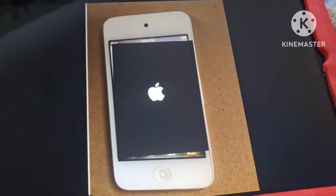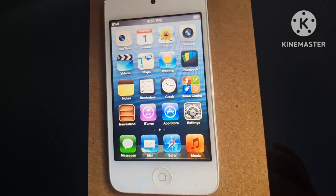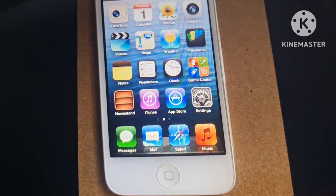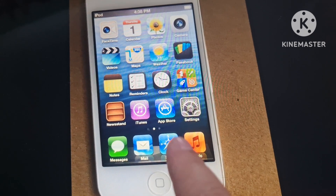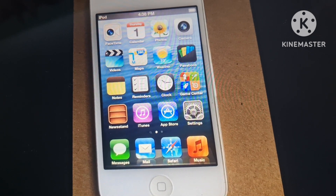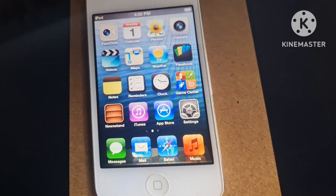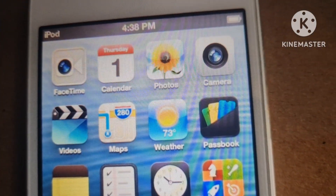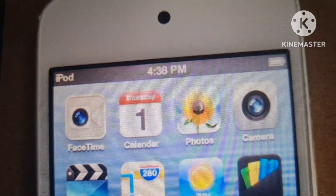It's about to set up. Here it is — all the icons are here: Messages, Mail, Safari, Music, Settings, App Store, iTunes, Newsstand, Game Center, Clock, Reminders, Notes, Passbook, Weather, Maps, Camera, Photos, Calendar, and FaceTime.